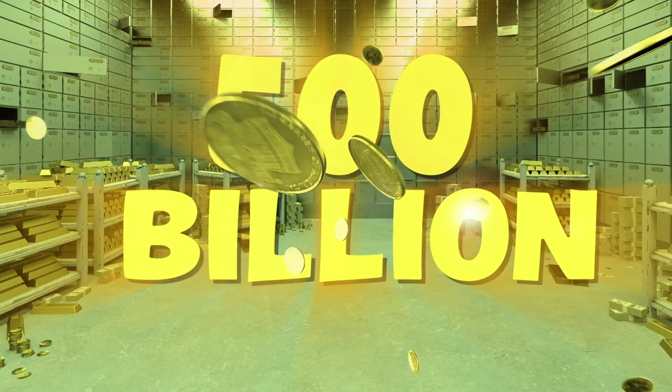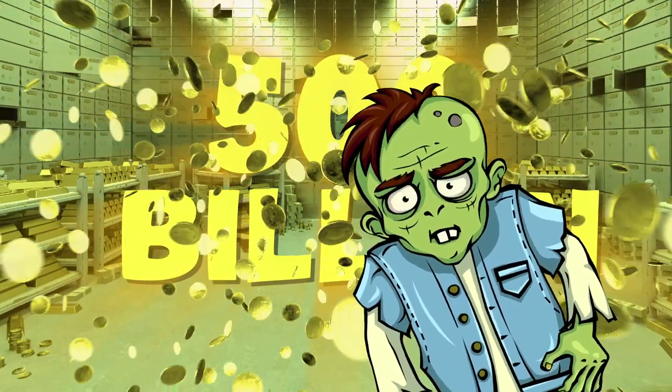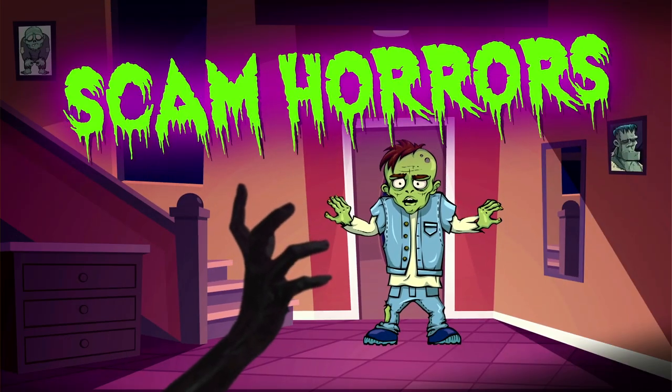Each year, scammers steal about £500 billion off us internet users. How much? But don't panic. Here are six top tips to improve your cyber security and protect your money from online scam horrors. I'm scared.